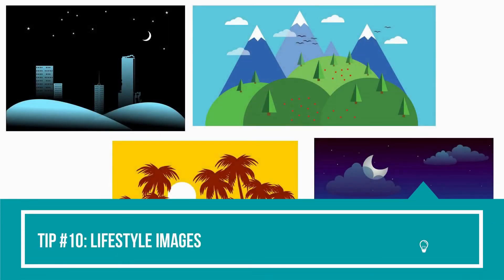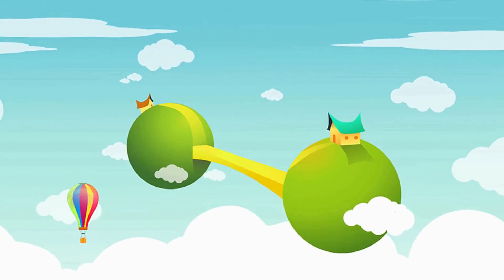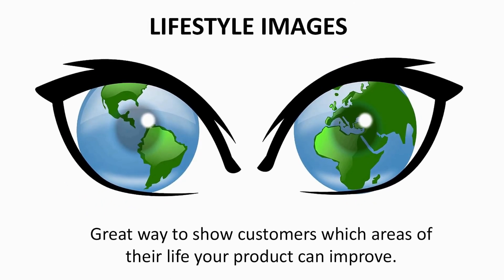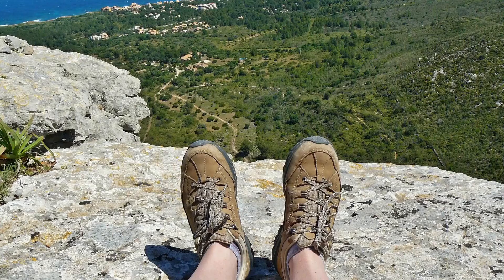Tip number ten: lifestyle images. To further explain the use of your product, you'll want to photograph your product in the ideal environment or situation it'll be used in — this is what I call lifestyle images. Lifestyle images are a great way to show customers which areas of their life your product can improve. For example, you can demonstrate how your robot vacuum will improve life at home, or how your hiking boots can improve life outdoors.